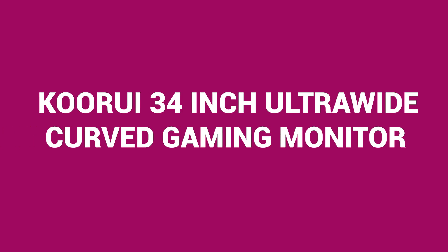Next up, we have the KOORUI 34-inch Ultra-Wide Curved Gaming Monitor, priced at $299.99.